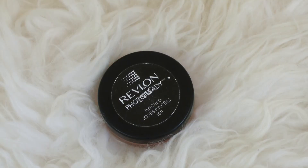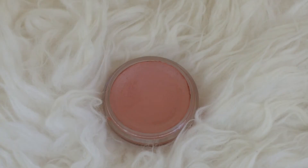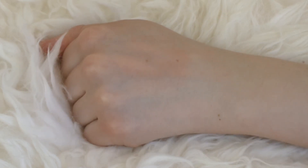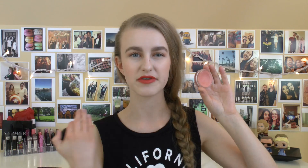Next up is the Revlon PhotoReady Cream Blush in the shade Pinched. These came out a while ago. I love this one — it's a beautiful light peachy pink color, very natural. I'd say it's probably only good for fair to light skin because it won't show up enough on darker skin tones. These blushes are almost like a mousse-cream hybrid — not super sticky but they don't dry down to a complete powder finish. I'd definitely recommend this one.